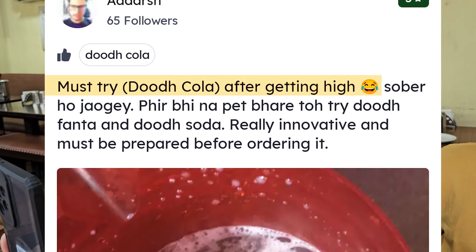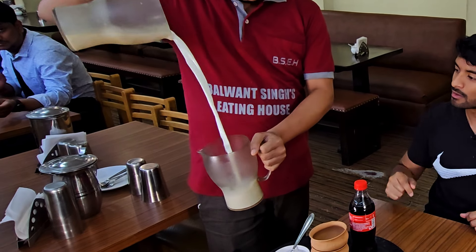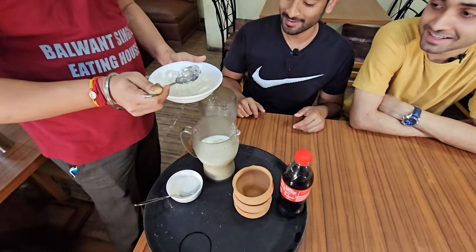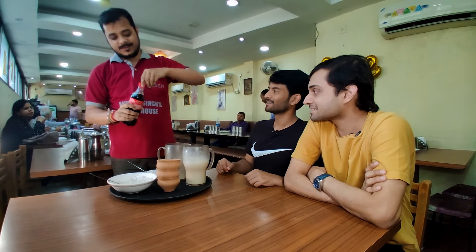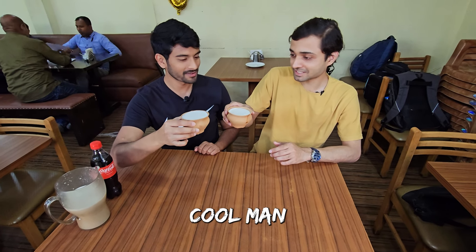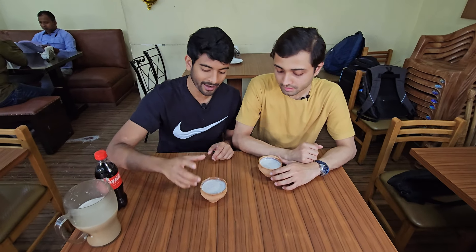I found this review on Zomato which says 'must try Dood Kola after getting high.' That's why I brought my friend Niranjan. To make it, you first take some hot milk and tons of sugar and start pulling. What he's doing is called pulling. Then do the same after adding some ice, and finally add the Coke. Extremely milky, a bit fizzy, and then the sweetness of the cola and the little bit of sugar pops. It's also giving a very Calcutta sweet dish flavour — like your lube peda.